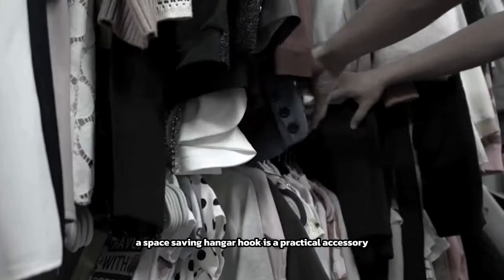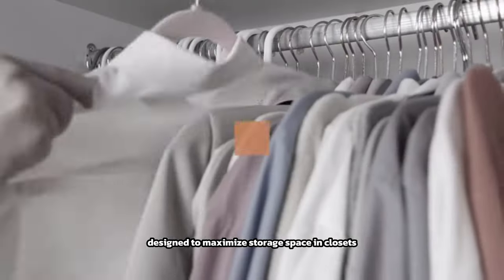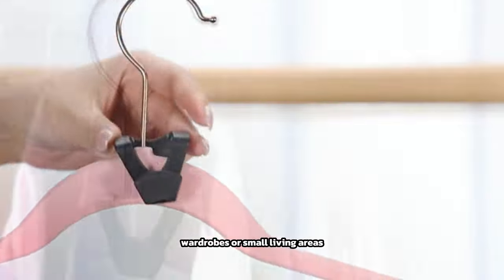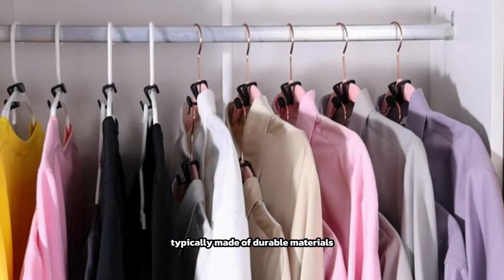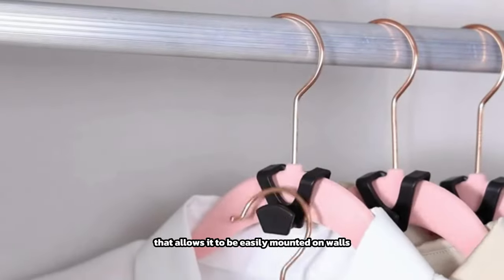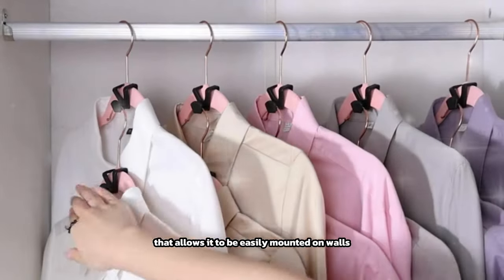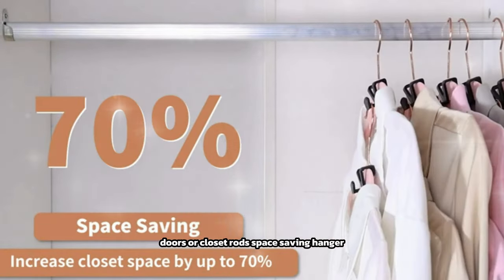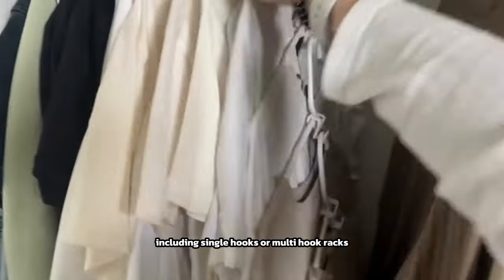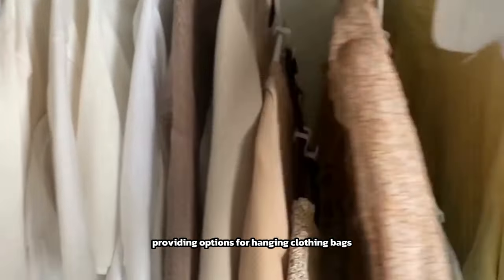A space-saving hanger hook is a practical accessory designed to maximize storage space in closets, wardrobes, or small living areas. Typically made of durable materials like metal or plastic, it features a compact and versatile design that allows it to be easily mounted on walls, doors, or closet rods. Space-saving hanger hooks come in various configurations, including single hooks or multi-hook racks, providing options for hanging clothing.